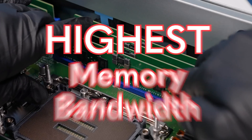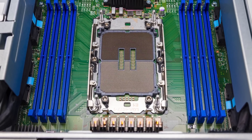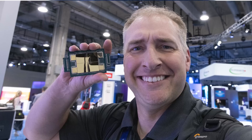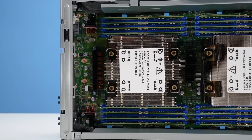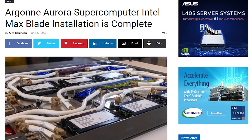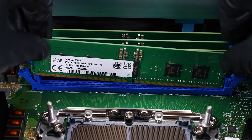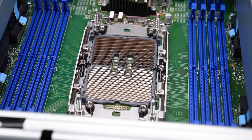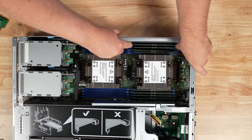The Intel Xeon Max CPUs have the highest memory bandwidth of any CPU you can get, because they don't just have normal DDR5. Instead, they have HBM2E memory, just like a high-end AI GPU. These are not everyday CPUs — they're going to power things like the new 2-plus exaflop Aurora supercomputer. And the coolest thing: you don't even need to populate the DDR5 memory channels to boot into an OS. We're going to get into an operating system running completely out of high-bandwidth memory.